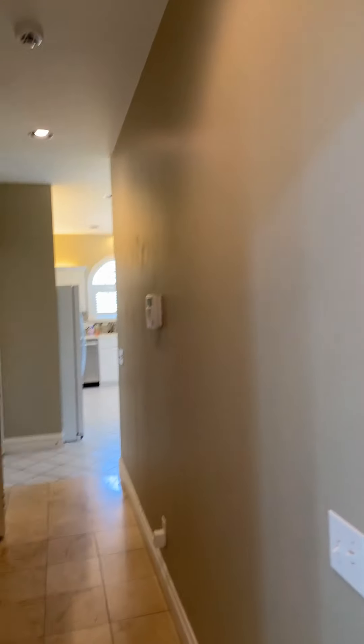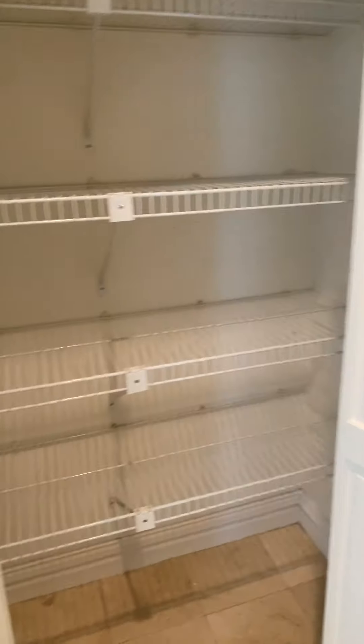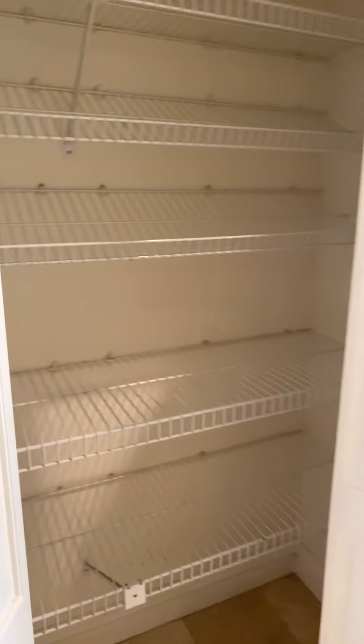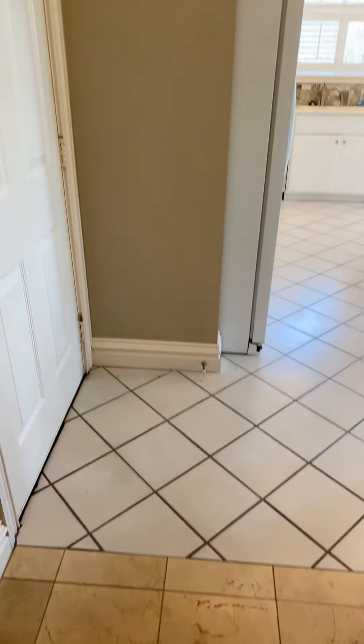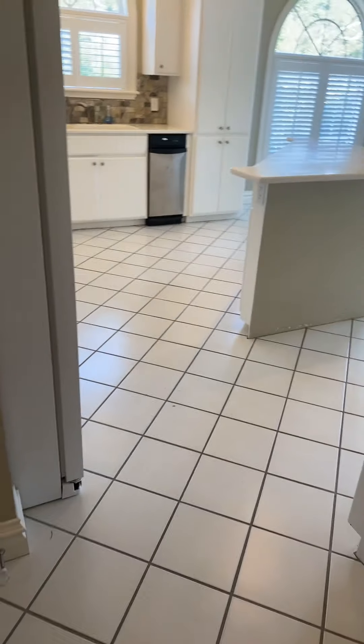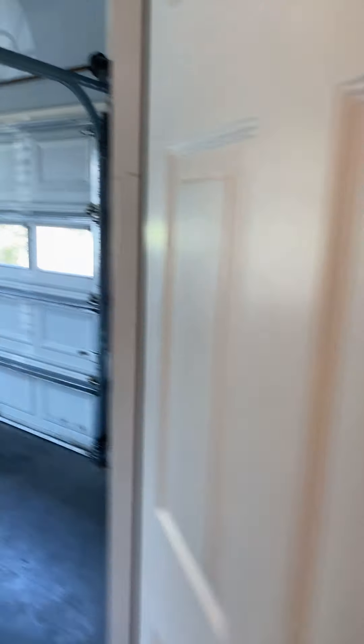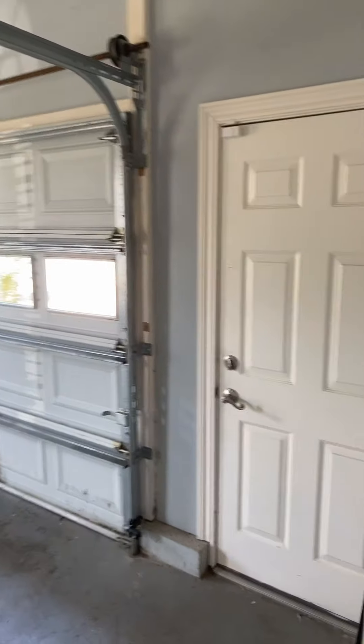Beautiful crown molding throughout. We're going to go into the kitchen — plenty of storage space. The kitchen does transition from one tile to a separate tile. There's a garage door and garage as well — this is where the second driveway enters.